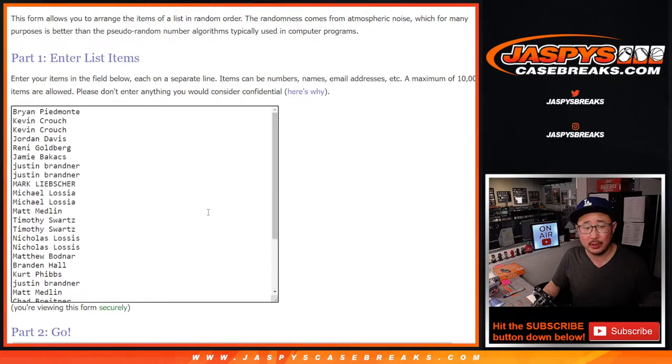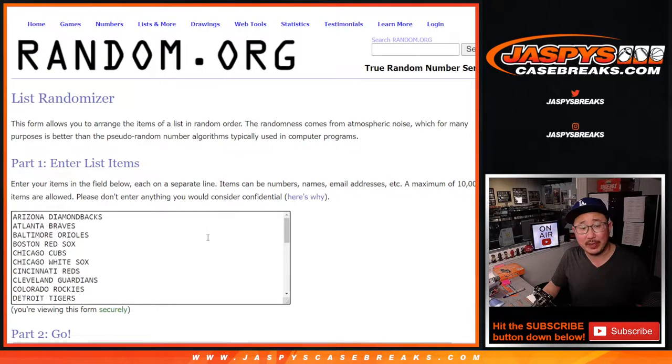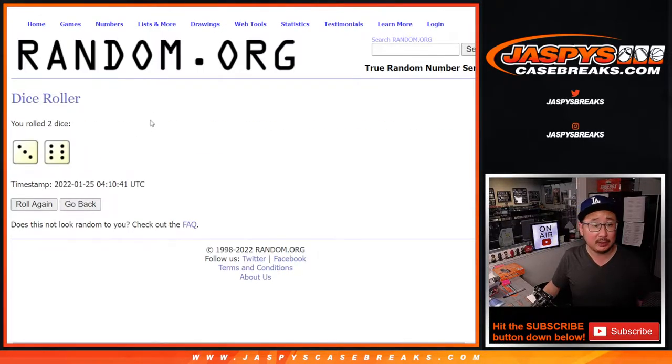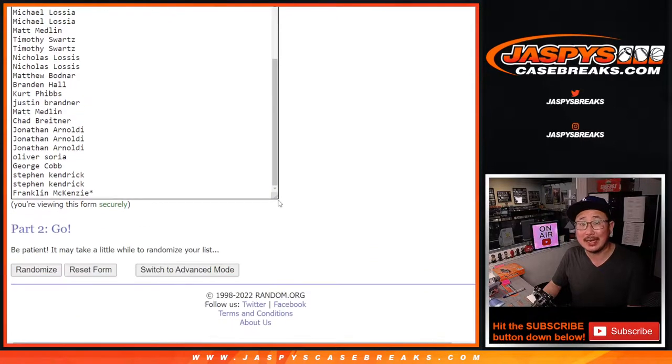Big thanks to this group. We're gonna do the break first and we'll give away those remaining spots at the end of the break with a different dice roll. But for the break, we're gonna roll and randomize names and teams three and a six, nine times each.